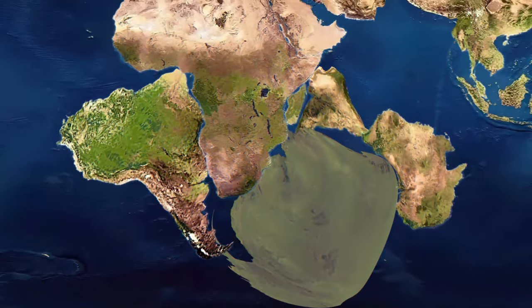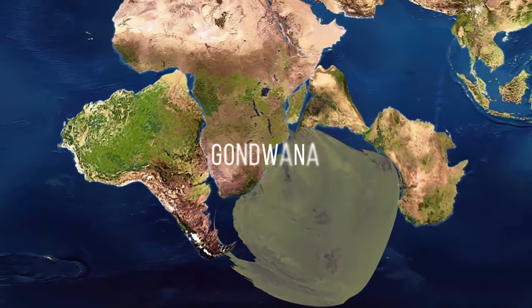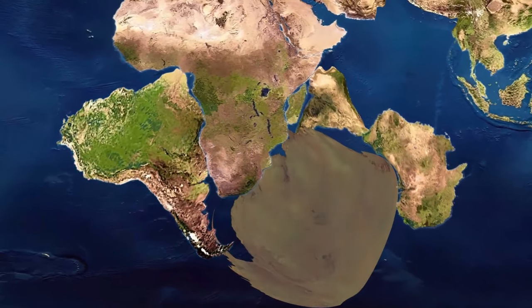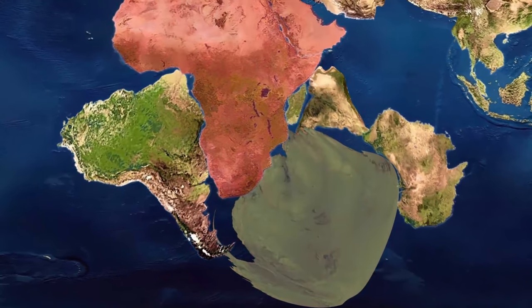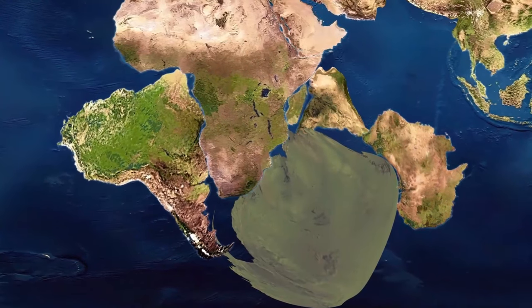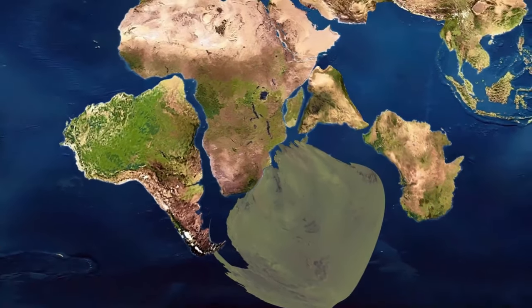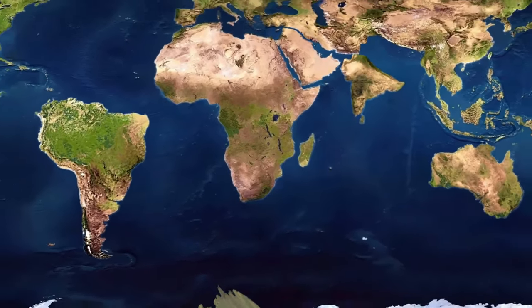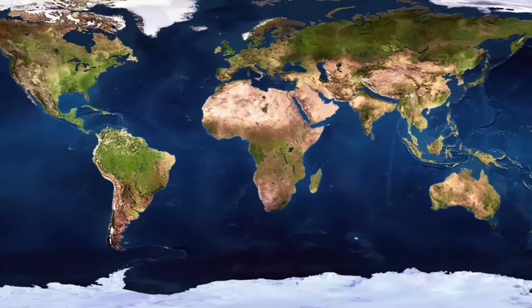There was a supercontinent called Gondwana. It included today's South America, Antarctica, India, Africa, Arabia, Madagascar, and Australia. Then, around 180 million years ago, things started to change, and Earth was starting to take its familiar shape. The Indian subcontinent collided with the Asian mainland, giving rise to the Himalayan mountain range — the highest mountains in the world, with 30 peaks over 24,000 feet in altitude.